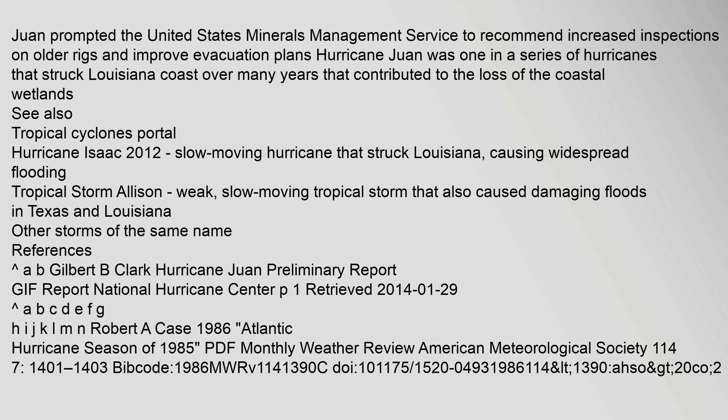Juan prompted the United States Minerals Management Service to recommend increased inspections on older rigs and improved evacuation plans. Hurricane Juan was one in a series of hurricanes that struck the Louisiana coast over many years, contributing to the loss of the coastal wetlands.